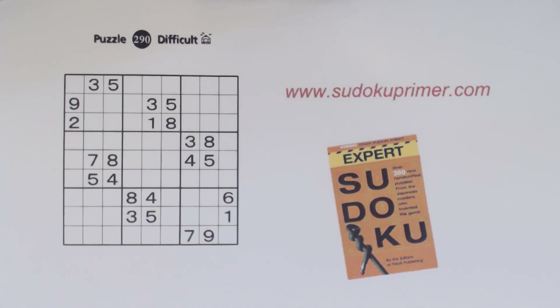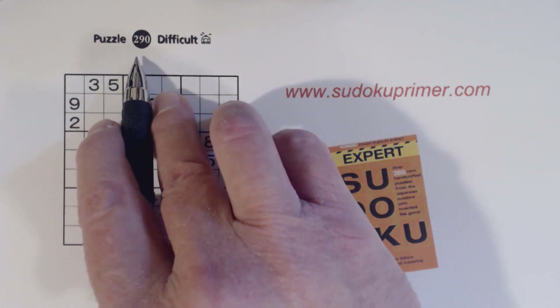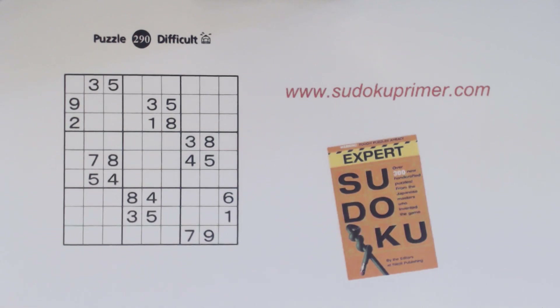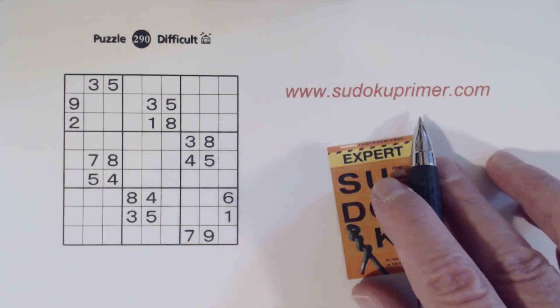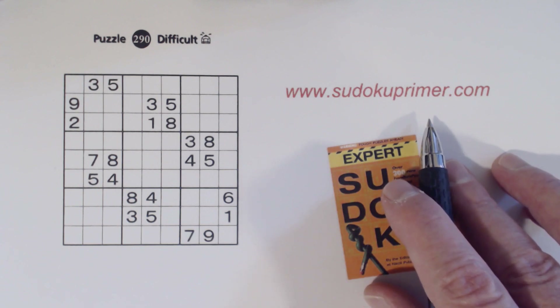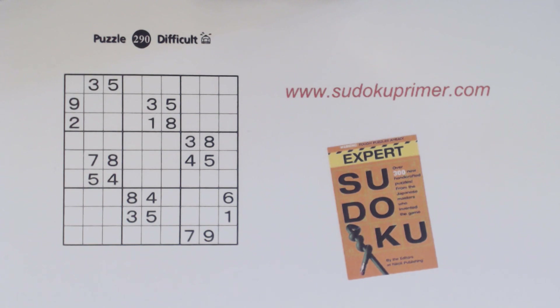In this video we'll solve this difficult puzzle from Nikolai Publishing's expert Sudoku. It's puzzle number 290. This puzzle has a lot of corner patterns which help us by giving us twins and triplets. We'll work off those to find a solution to this puzzle pretty quickly. You can also go to SudokuPrimer.com to learn about the corner pattern and other patterns and techniques along with a lot of other Sudoku information.